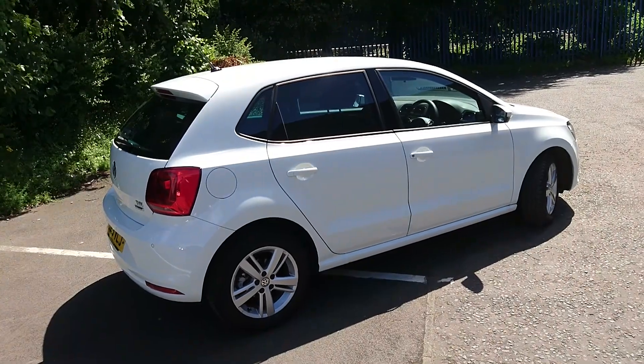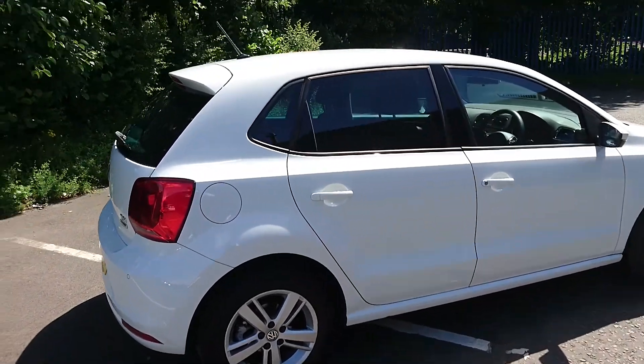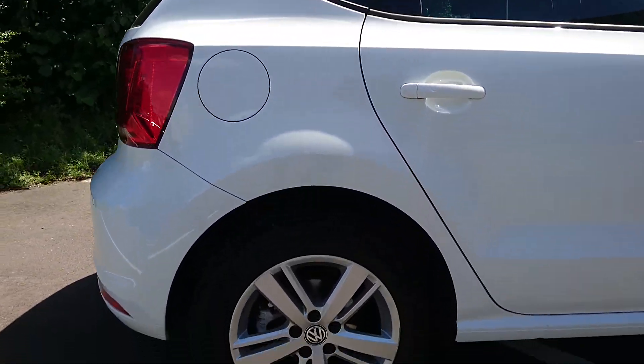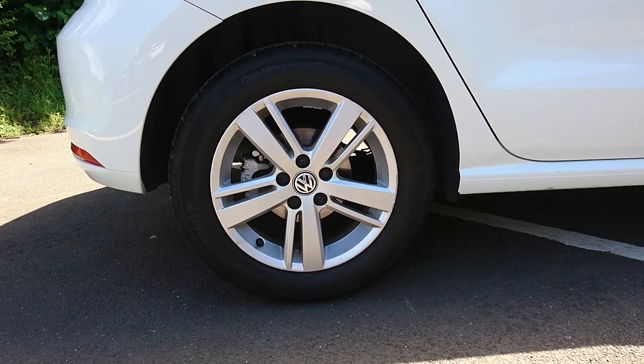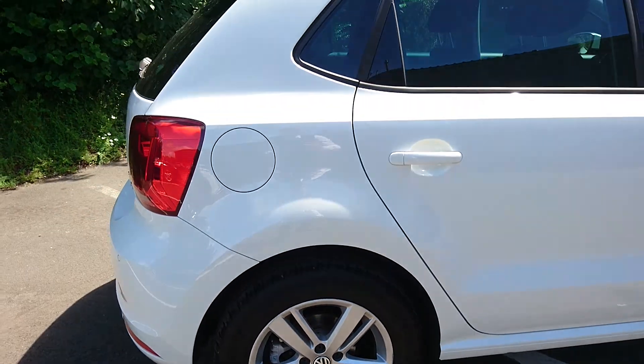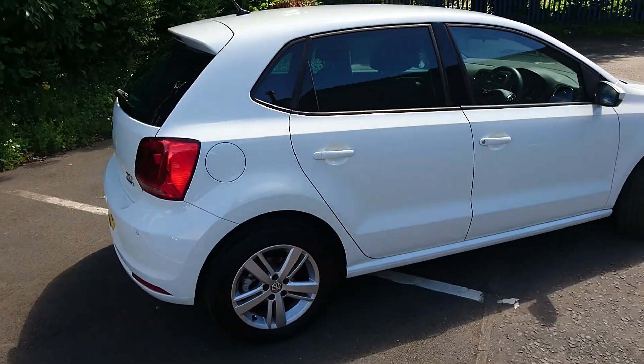It's in a solid white color which looks absolutely fantastic, and you get the five-spoke alloy wheels which are 15 inches. You also have rear privacy glass.